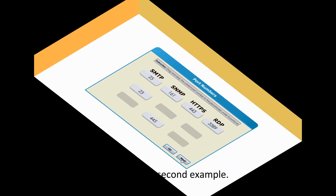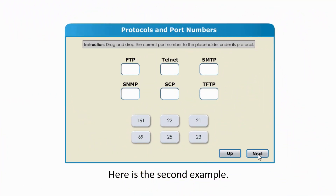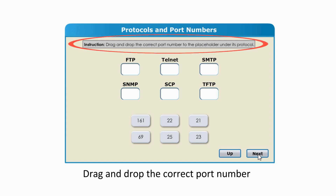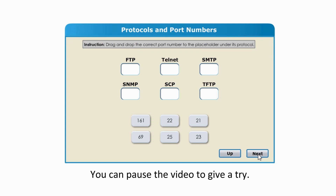Here is the second example. The instruction is the same: drag and drop the correct port number to the placeholder under its protocol. You can pause the video to give it a try first, then continue to check your answers.